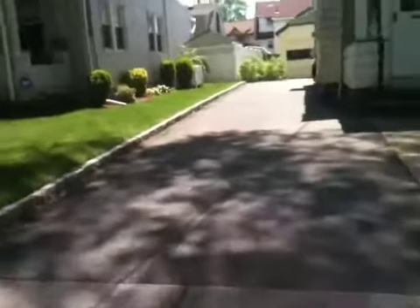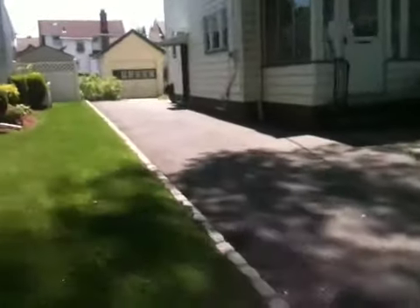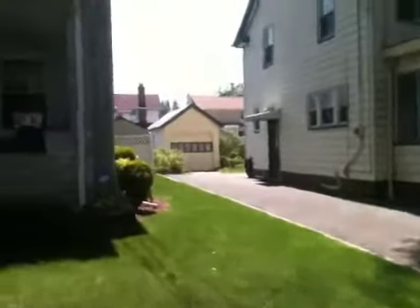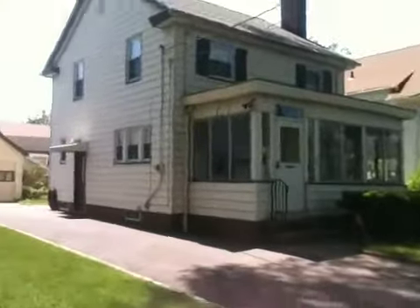There's the driveway. It goes back — it has a garage. It has a little side door and a little rose garden in the back. Looks nice. It's something to consider.